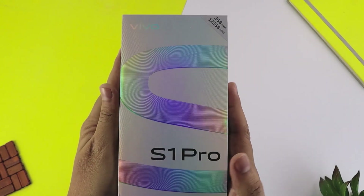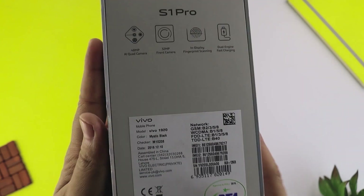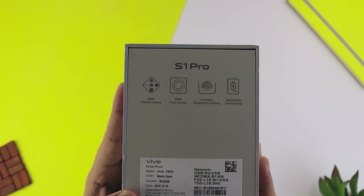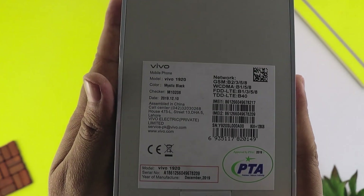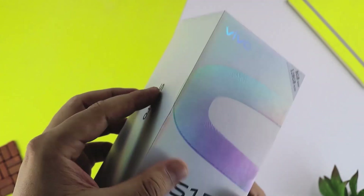यह है Vivo S1 Pro का box जहाँ पर लिखी है कुछ details - ऊपर की तरफ लिखा है 8GB RAM, 128GB ROM। Back पर लिखा हुआ है 48MP AI quad camera, 32MP front camera, in-display fingerprint scanning, dual engine fast charging। मेरा आज का unit है mystic black color में जिसे night black भी कहा जाता है। यह है overall इस phone का box।